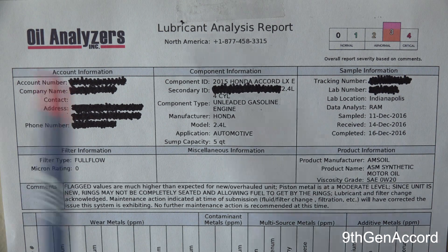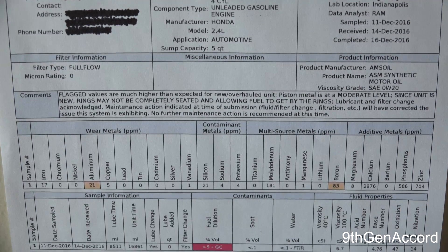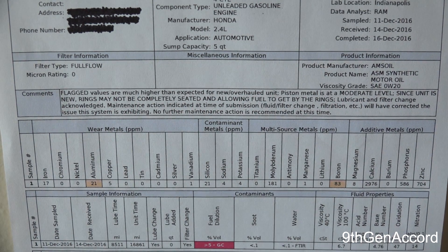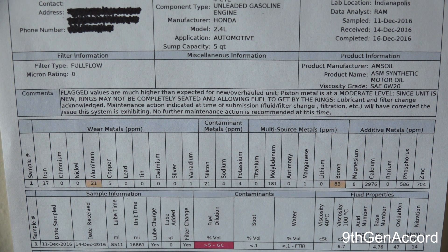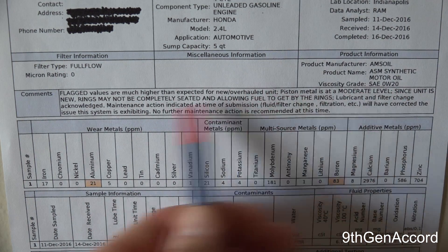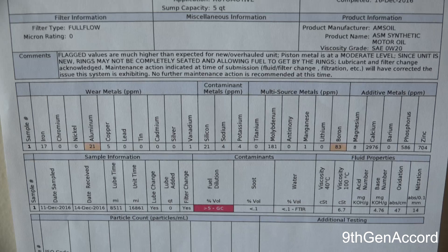Here's the report from Oil Analyzers — very similar to Blackstone. It's got the information that you provided to them. Here is the comments area. This is one area where I definitely like the Blackstone report better. The comments are not as specific as the Oil Analyzers. The technician who typed the Blackstone comments really analyzed and took into account what was going on, whereas here in Oil Analyzers it seems like this is more of a generic bank of comments that they put in. Still, it's got good information, but I like the Blackstone synopsis better.